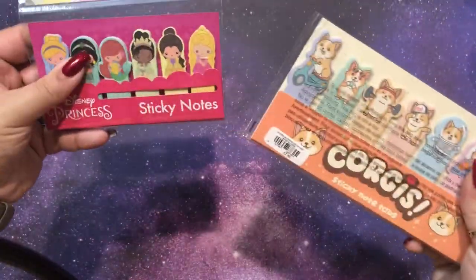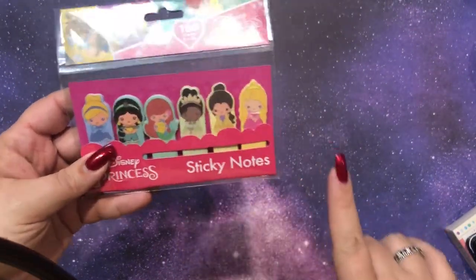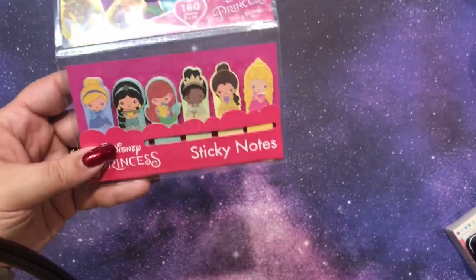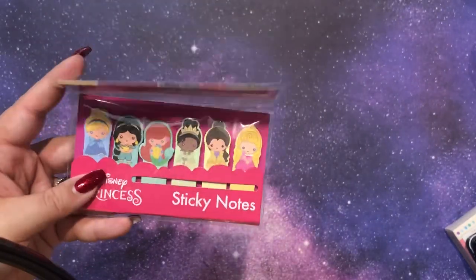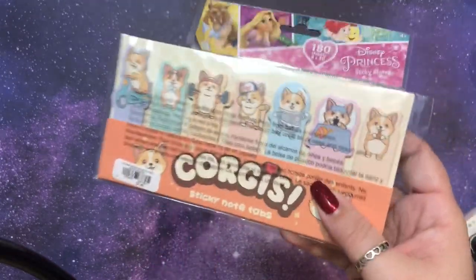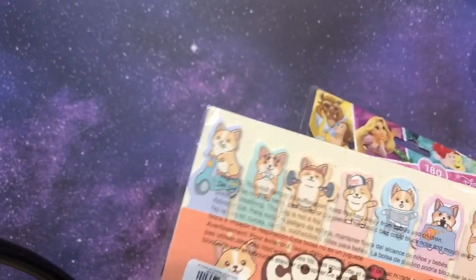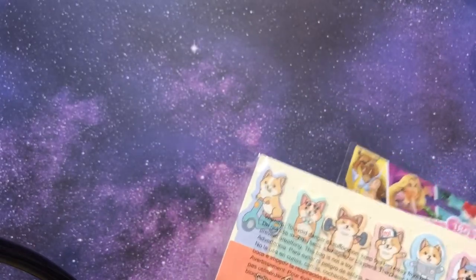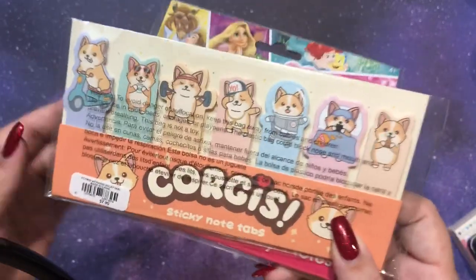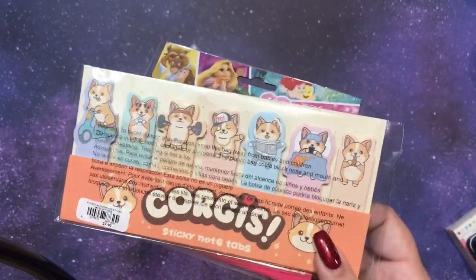Samuel got me these sticky tabs in my stocking, which was so exciting. He got me these princess ones — I love them. My favorite princess is Ariel, my second favorite is probably Rapunzel, and my third is definitely Tiana. So this was definitely the right choice. I love these a lot — there's 180 in there. And then he got me these corgi ones which are super cute. He's a boy and doesn't know how to take off prices, but that wasn't the price anyway because he bought these on sale. I convinced him to make a purchase — I said Sam, this website's having a sale, I think it's a good time to buy stocking stuffers.